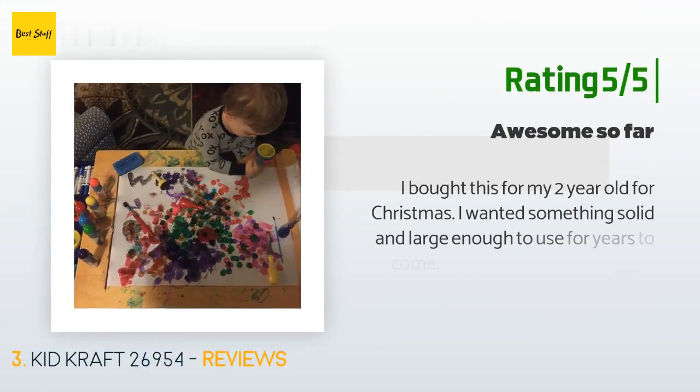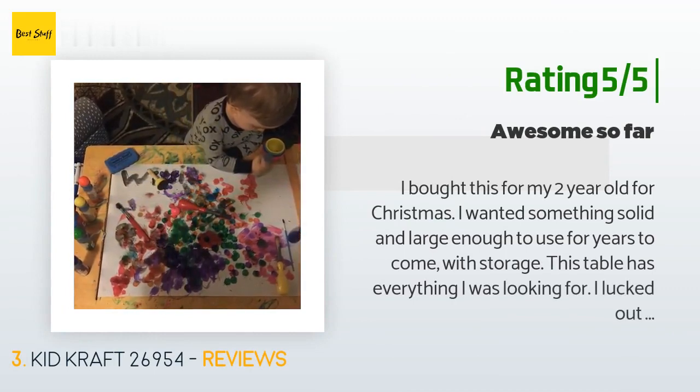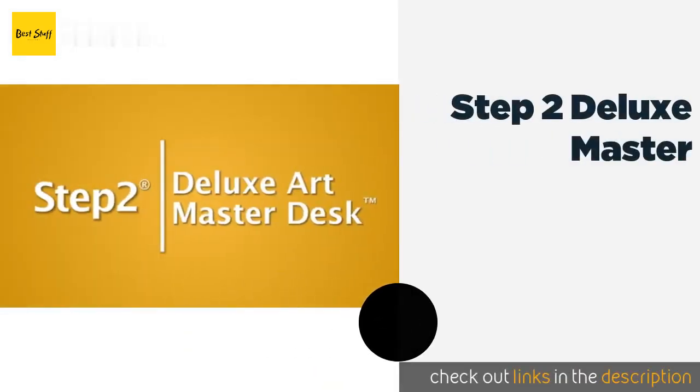Another happy customer said: I bought this for my two-year-old for Christmas. I wanted something solid and large enough to use for years to come, with storage. This table has everything I was looking for. I lucked out and caught it on Amazon during a sale and only paid $76 for it. It's tall enough that a kid's chair can comfortably fit under it. It holds all my son's art supplies and has a large enough surface that he can use his building blocks on it.